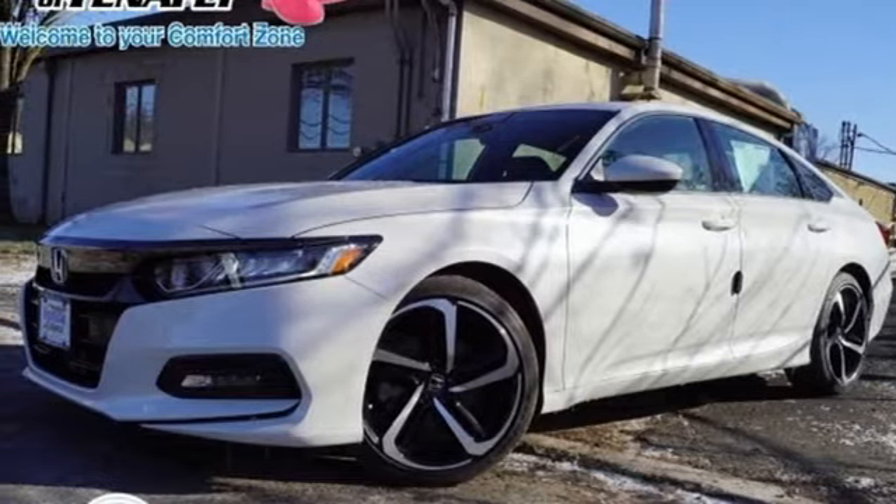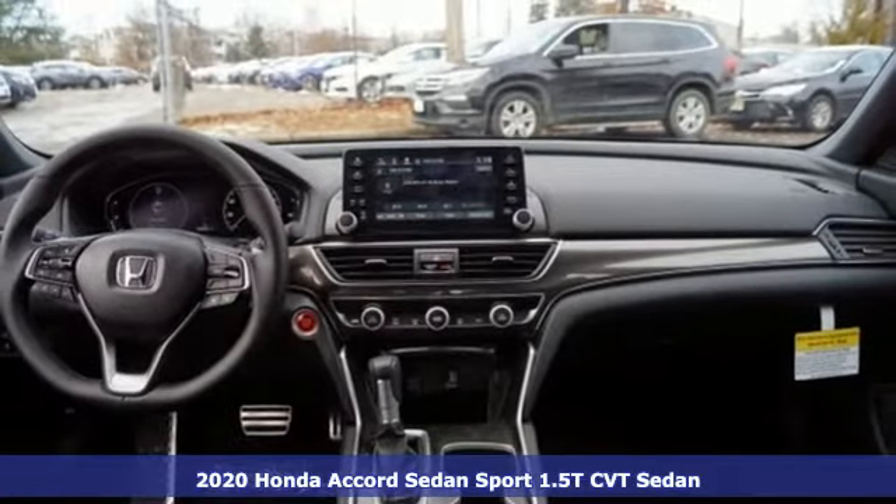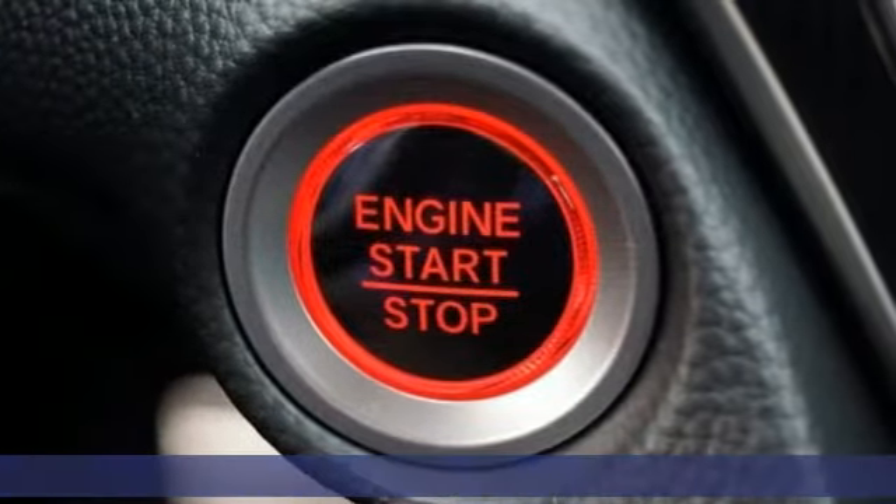Here's a new 2020 Honda Accord sedan. Honda made no compromises with this luxurious and practical Accord and it comes with all the amenities you need.